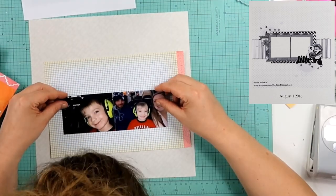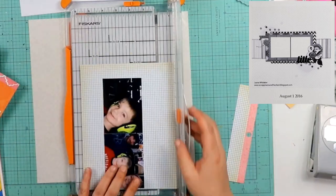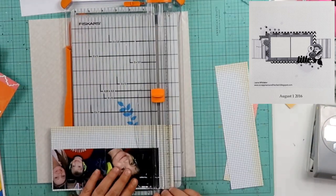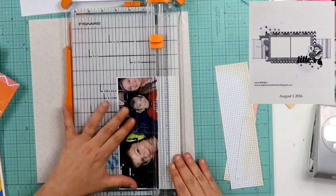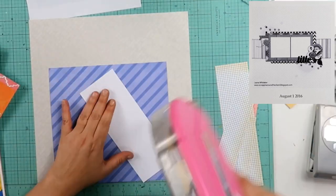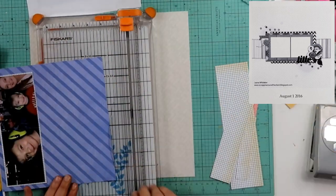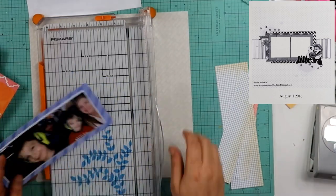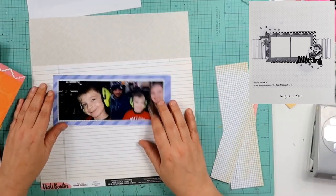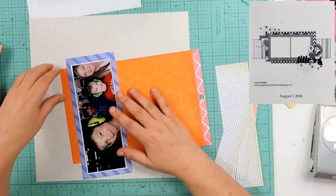The background paper I'm using is actually not a Vicki Booten. I think that might be an older Amy Tan from her very first line. It's gray and it has just some lighter color words going across it in a diagonal — like 'love this moment' — and I think it just says 'I love this moment' repeatedly. You can see right there I went ahead and matted my photo using some of the papers from that Vicki Booten 6x8 paper pad.